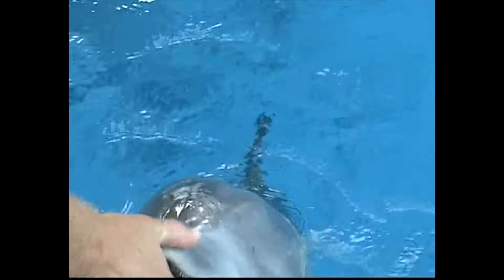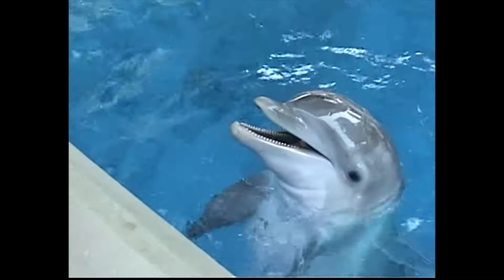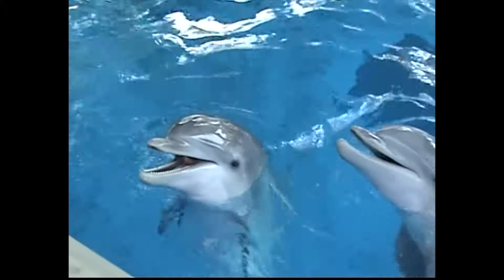This is the youngest one, other than the one that's still unnamed — Tasha's calf. Go ahead and take a picture.